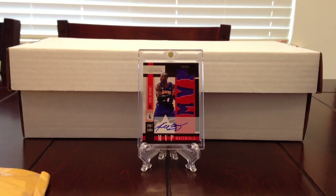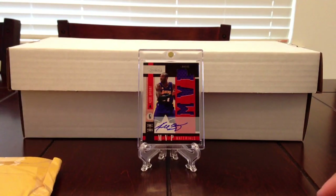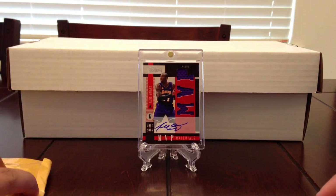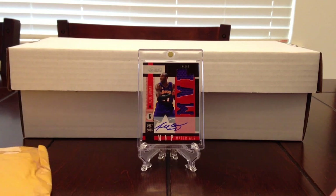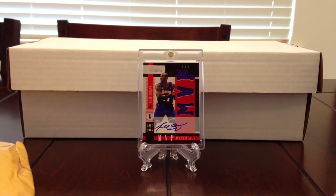Hey YouTube, making another video. Got one package in the mail today. A couple videos ago I was talking about a card that I sold that I regret selling, and funny thing is after that video was posted I was looking at Blowout and some guy was selling the exact same card I was looking for. So I made a deal and got it in today.